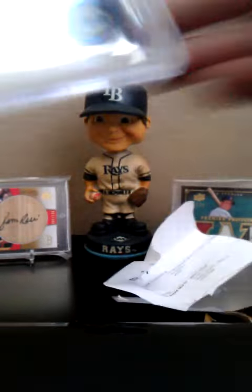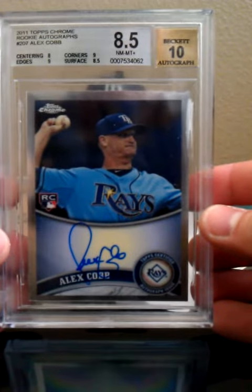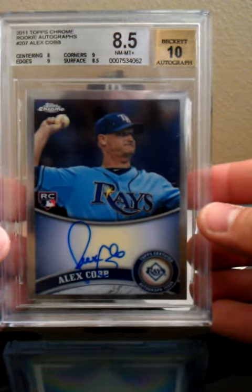Here's the first one. Nice wrapping. Feels like it's in a magnetic case — it's graded, that's why. My Alex Cobb Auto BGS 8.5, 10 Autograph.